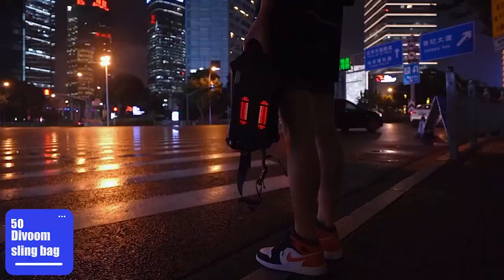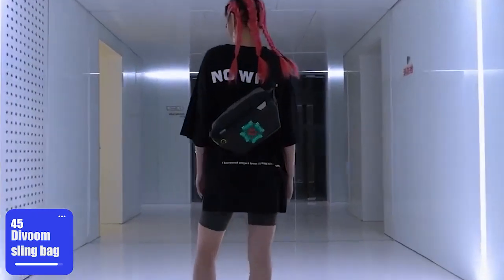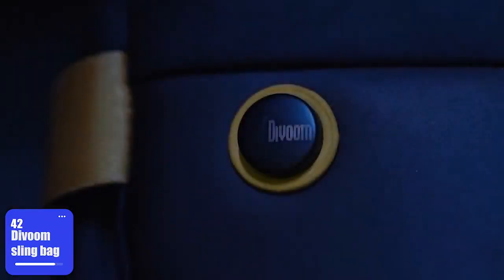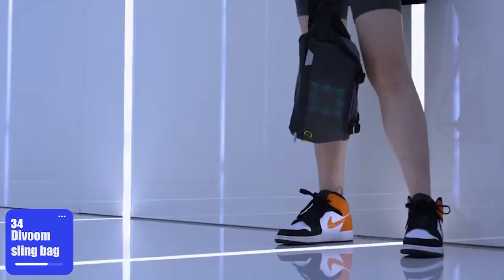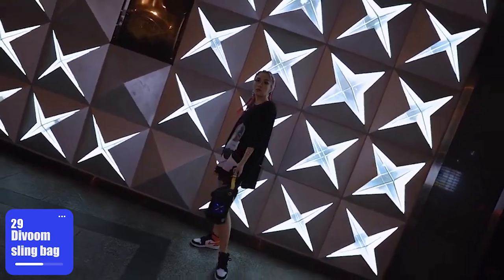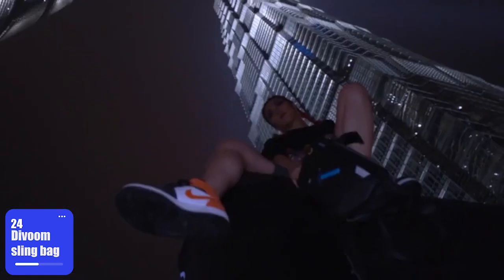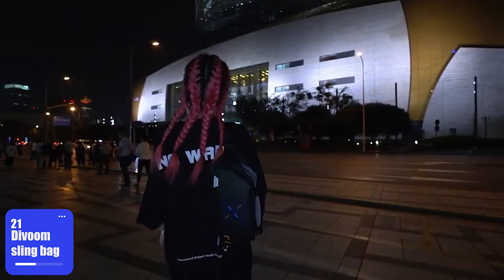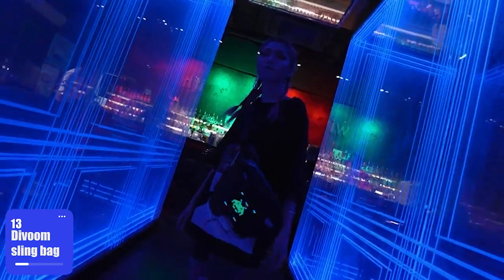Number 1: Devoom Sling Bag. Last but not least, we have the Devoom Sling Bag. This sling bag features a fairly large screen with bright LEDs. Just download the dedicated app and choose one of the animations from the giant gallery. You can also draw your own and even convert an image into pixel art. The app provides a ton of other customization options. The display will also show notifications like calls and text messages, as well as other info like the clock and the weather. Since it's pixel art, there are some mini-games as well. The bag can be worn any way you like and it's big enough to fit all your essentials. That's how a bag turns into a great multifunctional accessory.